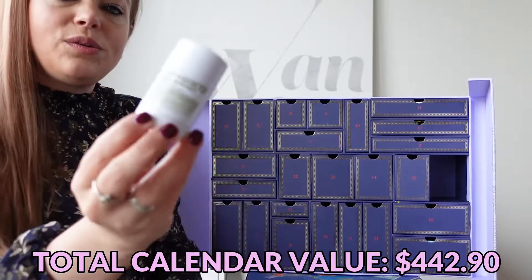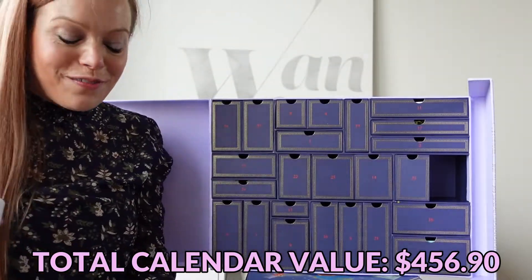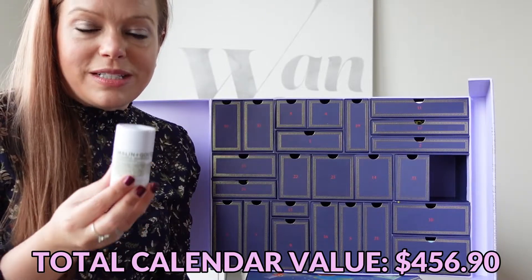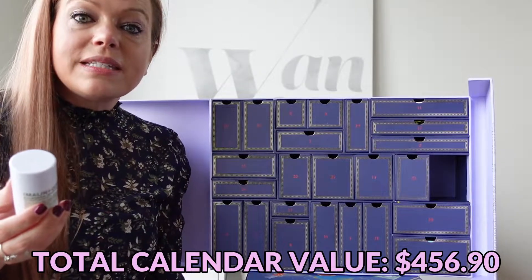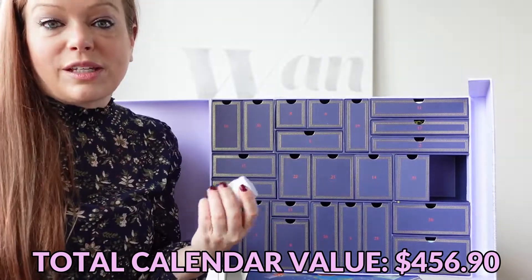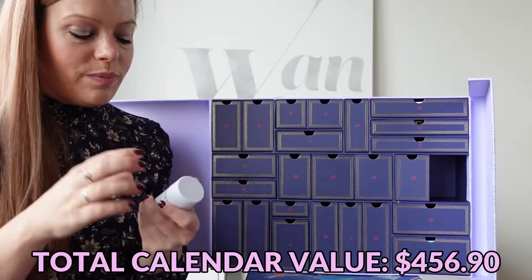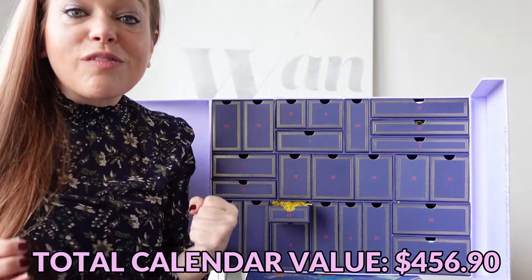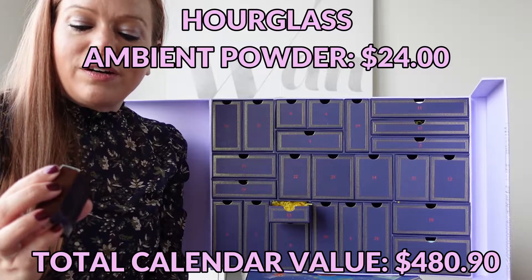Day number 12 is a Malin+Goetz Eucalyptus Deodorant. I'm only familiar with this brand because up until recently, Delta Airlines used them exclusively in their Sky Lounge, business class amenity kits, and in the business class cabin. It smells like eucalyptus; it's a clear deodorant. I wasn't a fan of their lotion or lip balm, but this could be interesting. Day 13 is the Hourglass Ambient Lighting Powder in Luminous Light — this is so cute.